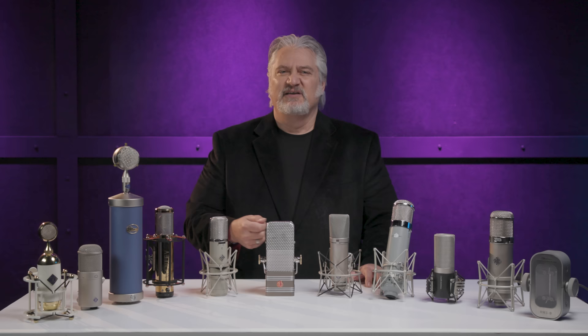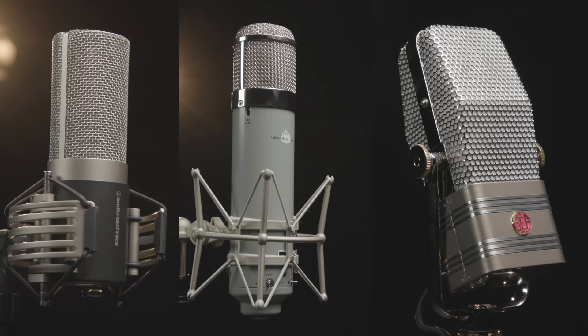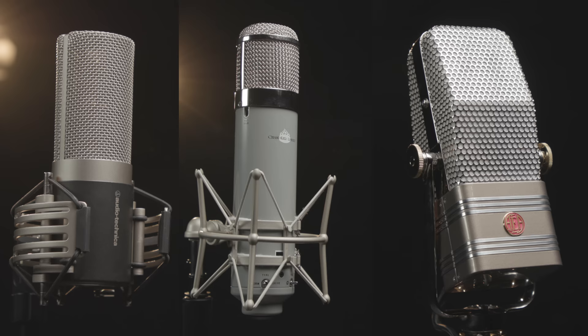Thanks for joining me today. I'm Mitch Gallagher from Sweetwater. Thanks for watching. Be sure to like, comment, and subscribe. Click here for more videos like this, or start at Sweetwater.com for all your music, instrument, and pro audio needs.